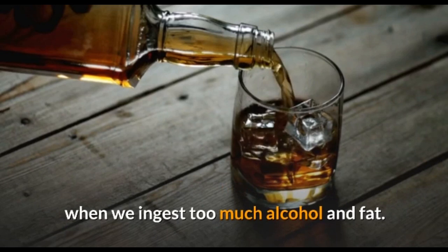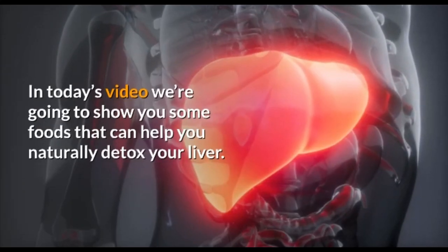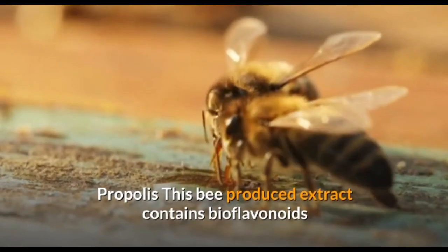Propolis: this bee-produced extract contains bioflavonoids that help detox and improve the functioning of our liver.